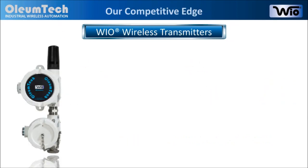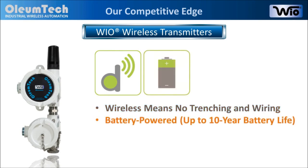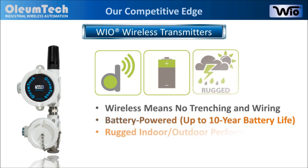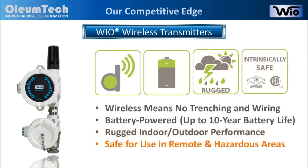Here are the common features that all Wyo wireless transmitters share. By enabling wireless connectivity, we eliminate trenching or running wires. Our wireless transmitters are self-contained and battery powered, so an external power source is never needed. They offer rugged performance, designed for both indoor and outdoor use, and they are intrinsically safe for use in hazardous locations.